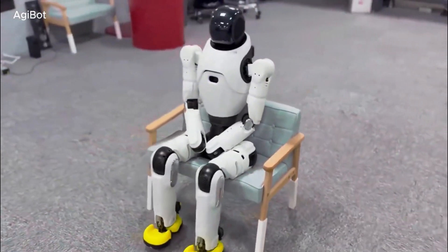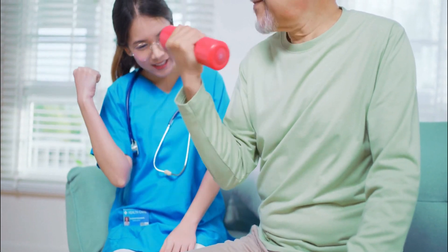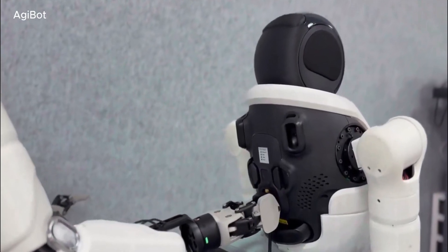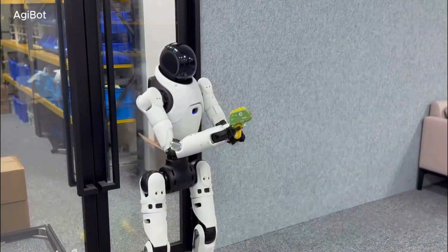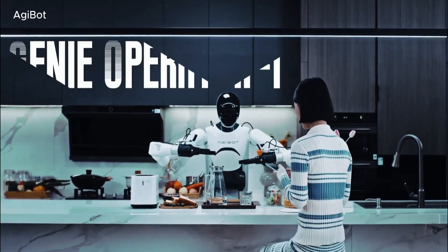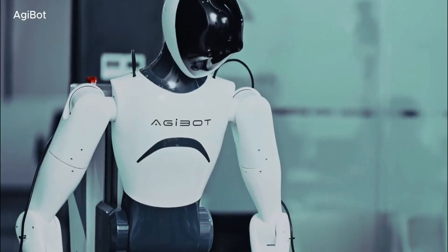In healthcare, this kind of intelligence could be transformative. The robot can assist elderly and disabled individuals with daily tasks, remind patients to take medication, and even support physical therapy with guided movements. Having an intelligent robotic assistant that can respond to human emotions and adjust its actions accordingly could redefine caregiving. Instead of relying solely on human healthcare workers, facilities could integrate these robots to provide additional support, ensuring that patients receive care around the clock.